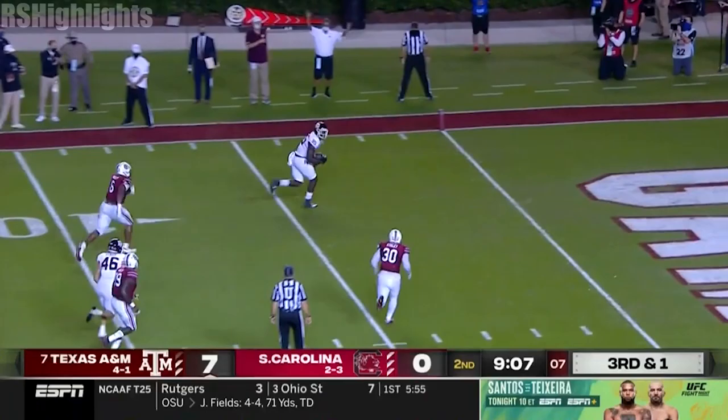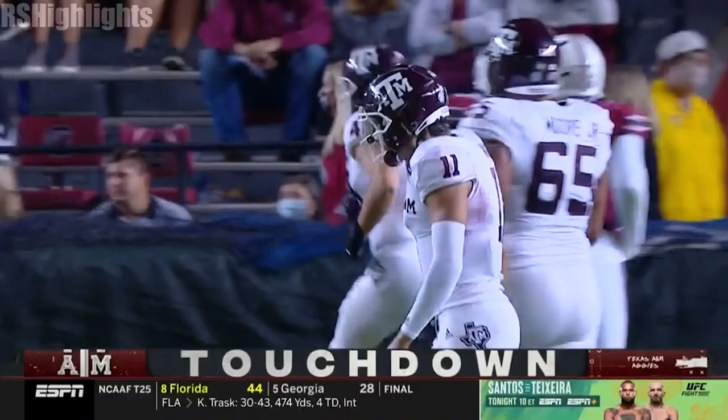What a play fake. Mond has a man wide open — Weidemeier. Room service, Aggie style. Touchdown, Texas A&M.